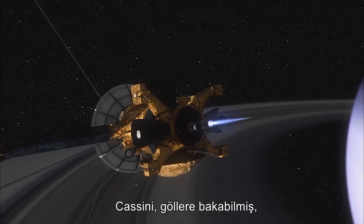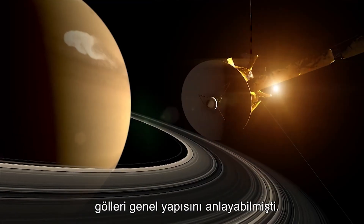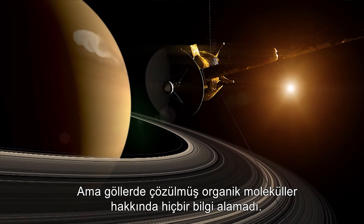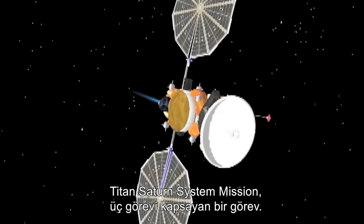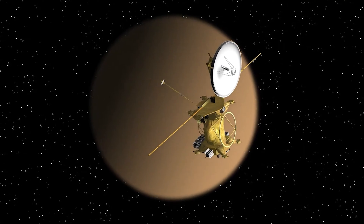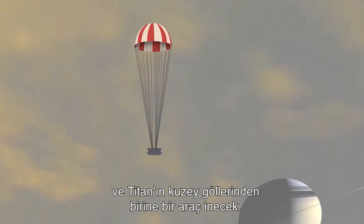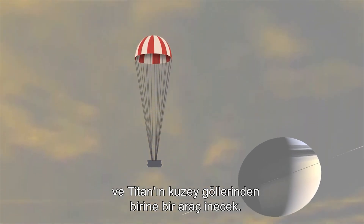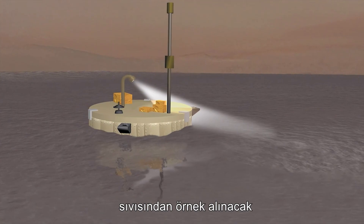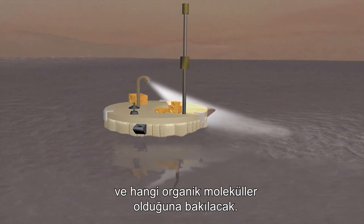Cassini was able to look at the lakes and get a sense of the coarse composition of the lakes, but nothing about the organic molecules dissolved in them. The Titan-Saturn System Mission is a three-in-one mission with an orbiter for Titan, a balloon that will float through Titan's atmosphere, and a lander that will splash down on one of the northern lakes of Titan — going into a lake, sampling the liquid directly, and seeing what organic molecules are present.